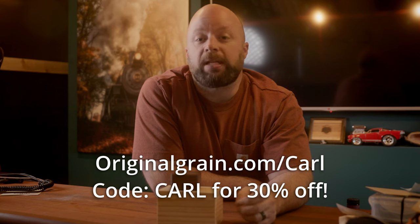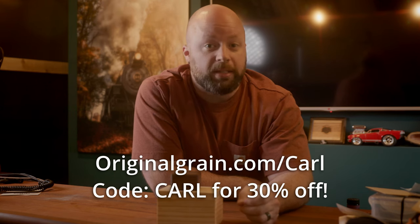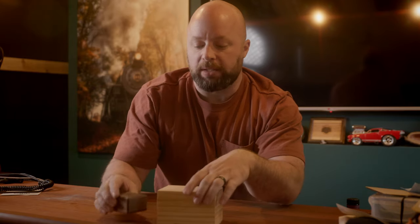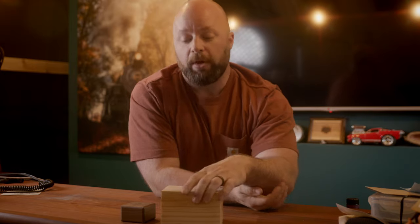Before we go any further, I'd like to thank this video's sponsor, Original Grain. You can go to originalgrain.com/Carl and use code Carl for 30% off their unique accessories. Original Grain is not like some brand new startup company. They've been around for nearly a decade, and originally they started making watches, but this ring right here is the one — this is an Original Grain ring. I've been wearing it for about a month now. I love it. It's got some heft to it. I just like looking at it. It has a little depth as far as the grain goes. Really cool stuff.